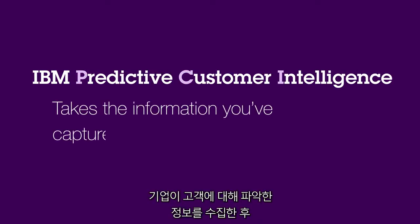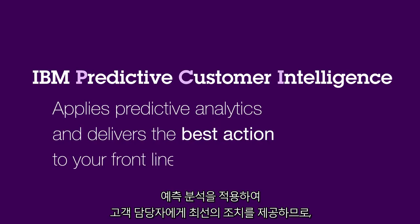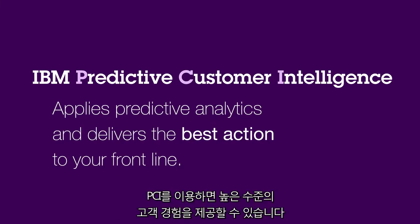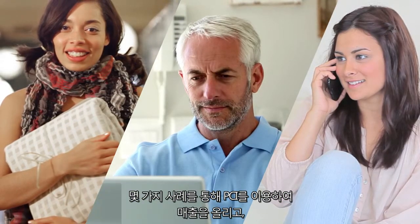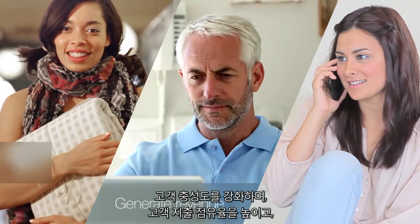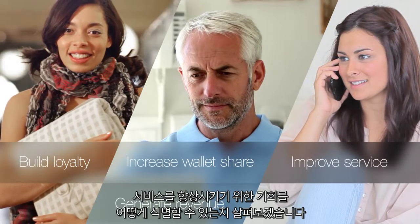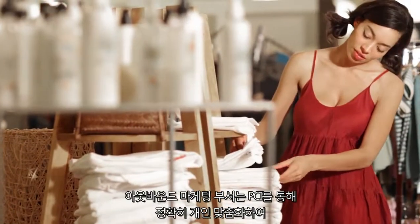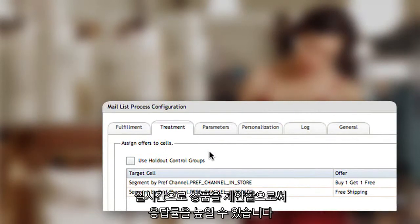takes the information you've captured about a customer, applies predictive analytics and delivers the best action to your frontline so they can use it to deliver an exceptional customer experience. Let's look at some examples of how PCI can help identify opportunities to generate revenue, build loyalty, increase wallet share and improve service. Outbound Marketing can use PCI to create real-time offers with pinpoint personalization to improve